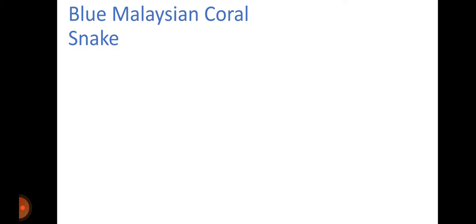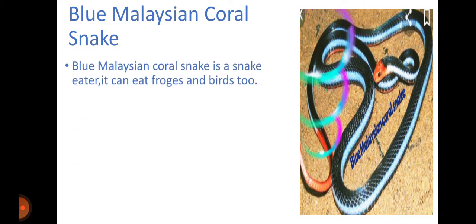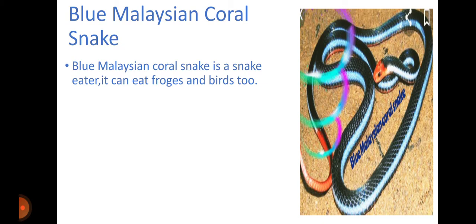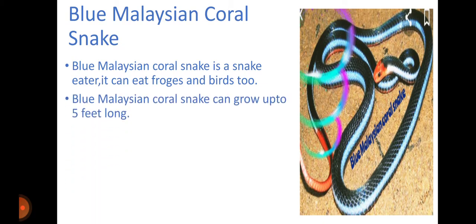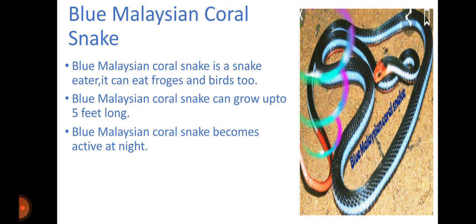Now, the Malaysian Coral Snake. Blue Malaysian Coral Snake is a snake eater. It can eat frogs and birds too. Blue Malaysian Coral Snake can grow up to 5 feet long and becomes active at night.